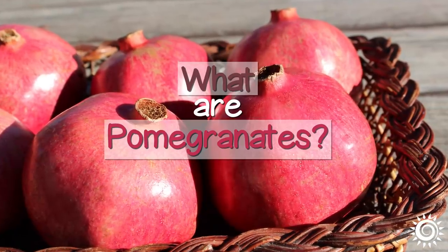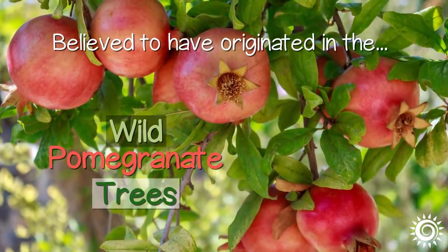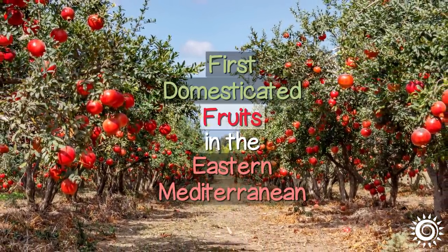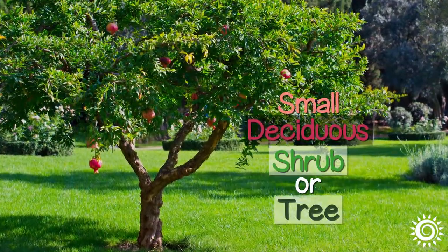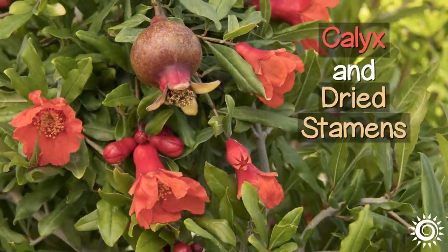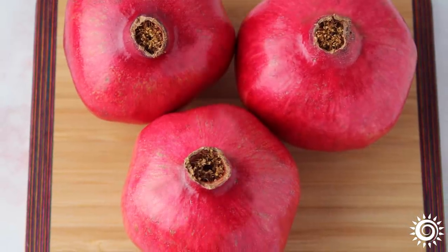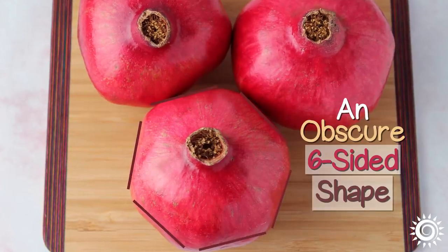Wild pomegranate trees are believed to have originated in the Kopet Dag mountain range, bordering Turkmenistan and Iran, and are identified as one of the first domesticated fruits in the eastern Mediterranean. Punica granatum is a small deciduous shrub or tree with pale to bright red-orange blossoms. The calyx and dried stamens on the top part of a pomegranate are actually where the flower was originally located. Upon closer observation, one can see that the fruit isn't completely round but has an obscure, usually six-sided shape.